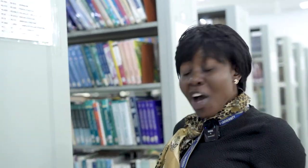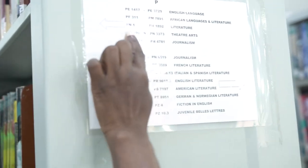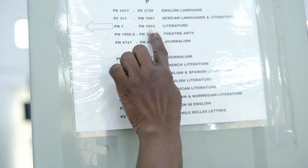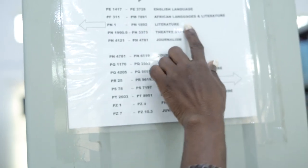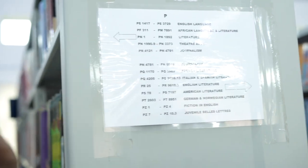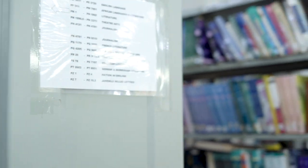Now we are at the shelf for PN. If you look at the shelf guide, we have PN 1 to PN 1892. The subject is literature. And as I mentioned before, the arrow here points to the left hand side, so the book is going to be on the left hand side.